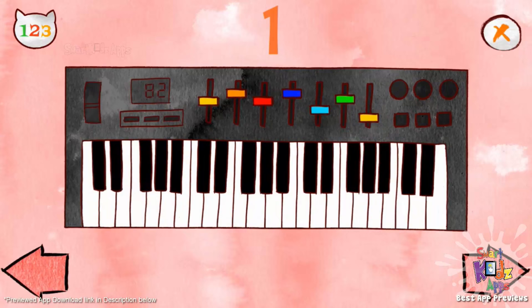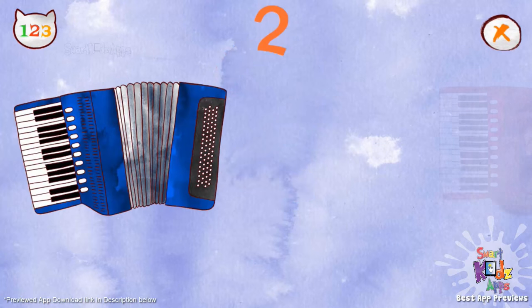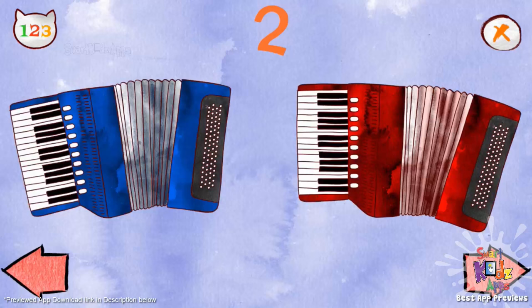One, keyboard. Two accordions. One, two, two accordions.